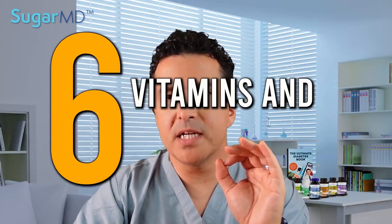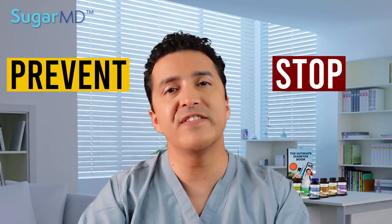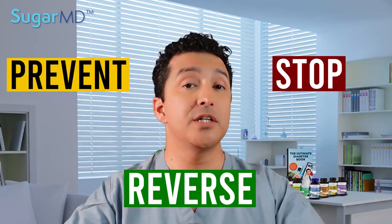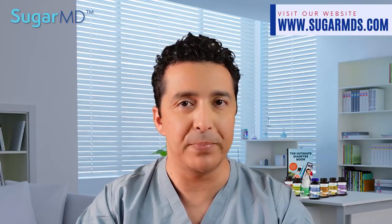Today we are talking about six vitamins and antioxidants you need to know to prevent, stop, or even reverse the complications of diabetes. Hi, I am Dr. Ahmed Ergin. I specialize in diabetes treatment. I am in a war with diabetes and you are with me in this — so let's beat that beast.